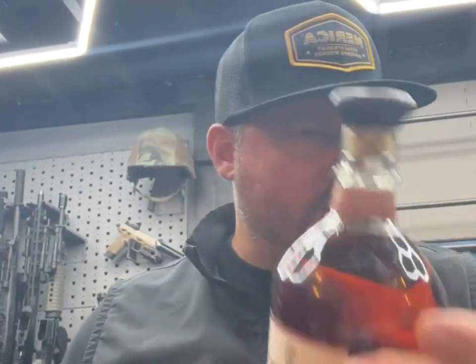Our number four contestant is Wild Turkey Rare Breed, a barrel proof bottle as well, coming in at 116.8 - you can see that on the collar. Proof-wise the ranking goes: Penelope Barrel Strength at 112, then Rare Breed at 116.8, then Frey Ranch at 124.22, followed by Elijah Craig Barrel Proof at 125.6.